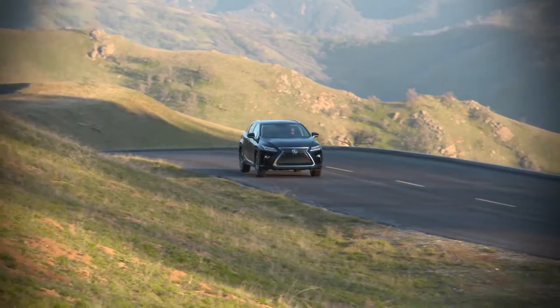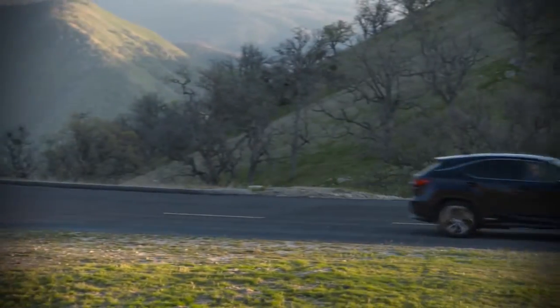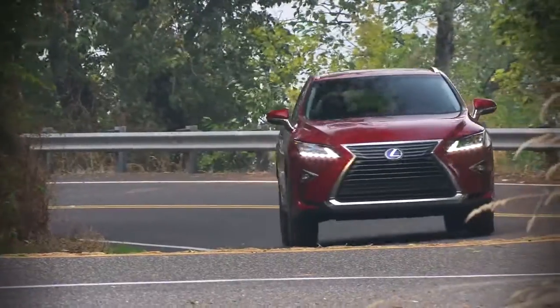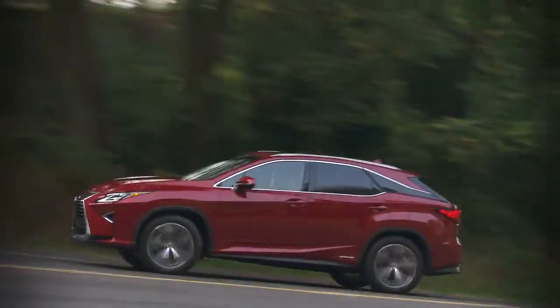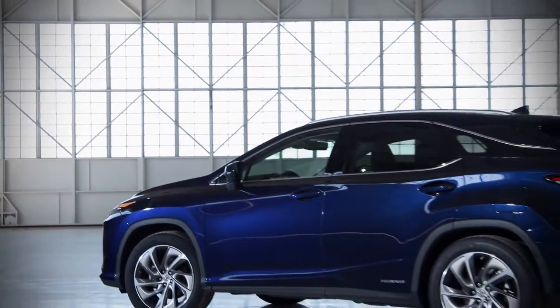In the past, the RX was a sedately styled wagon. The newest model, introduced in 2016, has a bold and controversial look. It wears sharp angles, a large hourglass-shaped grille, and blacked-out roof pillars that appear to make the roof float.